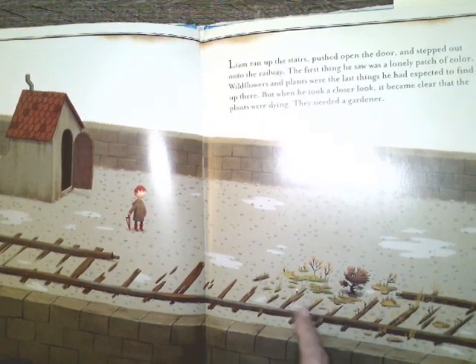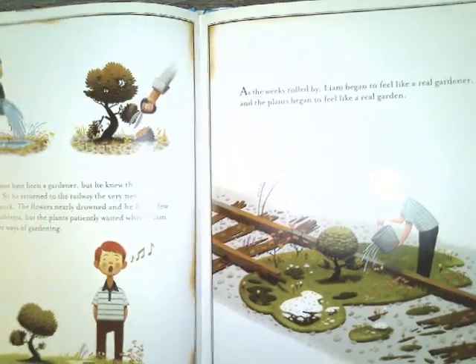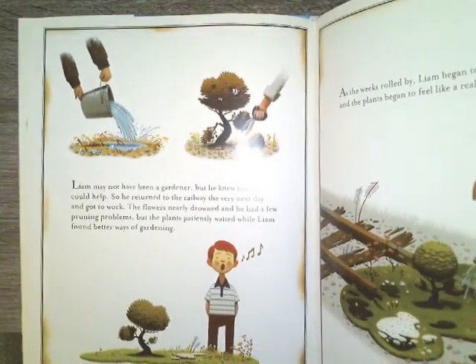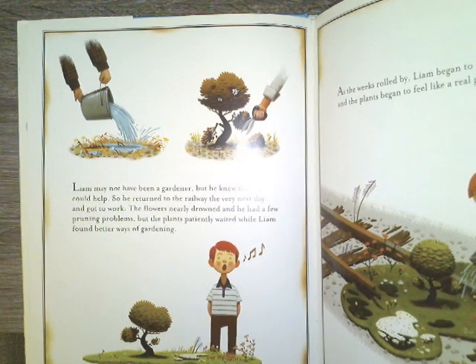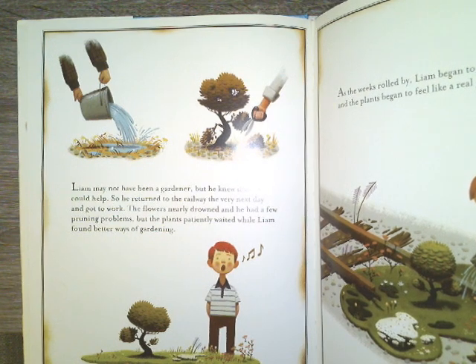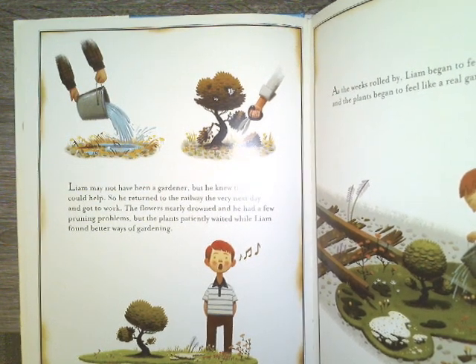Second graders, have you ever seen plants or wildflowers that just kind of popped up in a very random place that kind of surprised you? Liam may not have been a gardener, but he knew that he could help. So he returned to the railway the very next day and got to work. The flowers nearly drowned, and he had a few pruning problems, but the plants patiently waited while Liam found better ways of gardening.